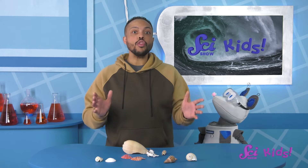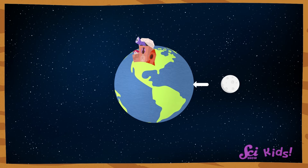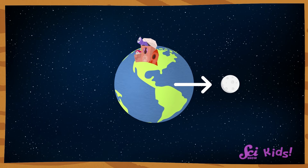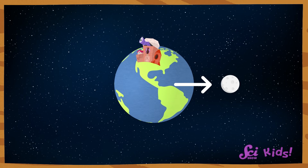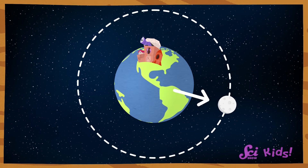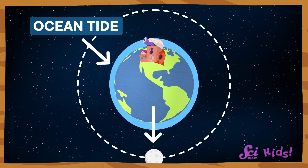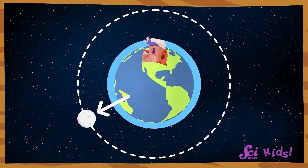The heavier something is, the more gravity it has, and planets are pretty heavy. That means Earth's gravity is tugging on the moon. But the moon has gravity too, and the moon's gravity is tugging right back. Our moon's gravity pulls on Earth as it orbits around us — it pulls on us, the land, the fort, and even the ocean. And even though it doesn't pull hard enough to move us or the ground, the water it pulls on does move.